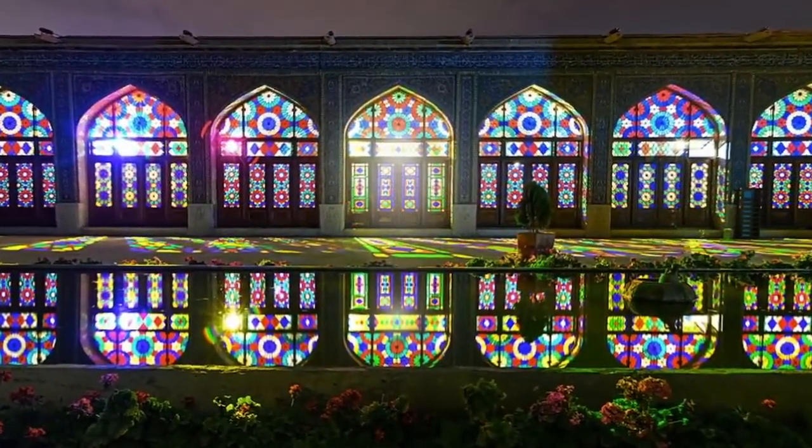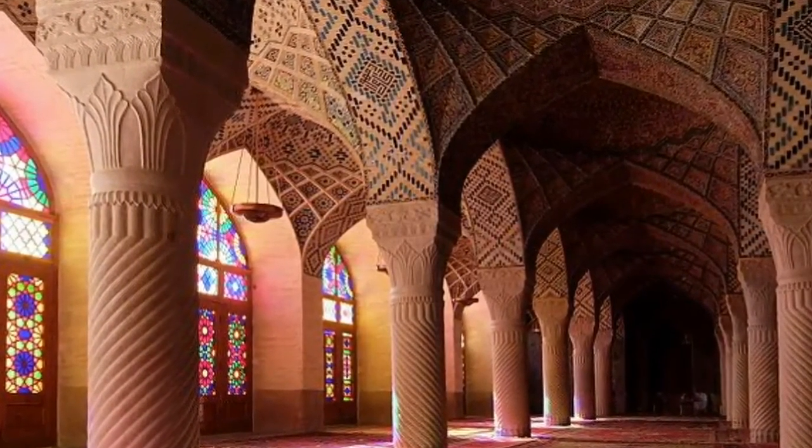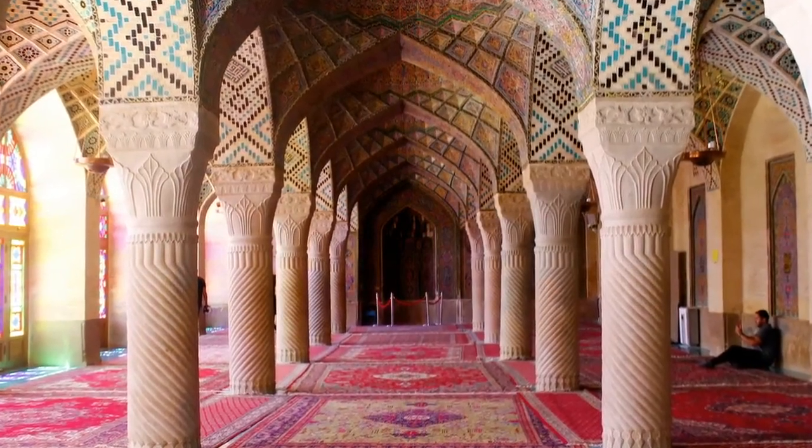Those looking to take a peek themselves will want to visit in the morning, when the sun's rays are particularly impactful. Just be aware of the large crowds you'll face.